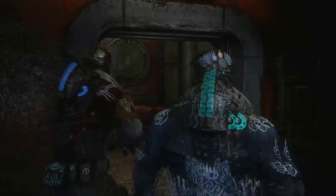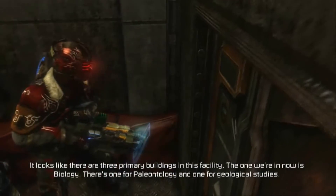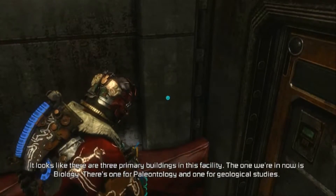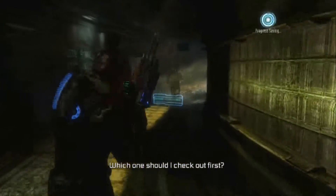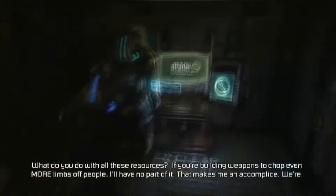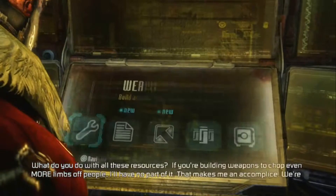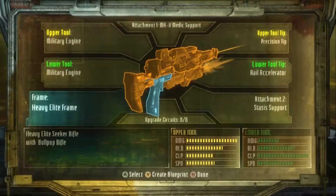Upstairs we go. It looks like there are three primary buildings in this facility. The one we're in now is biology. There's one for paleontology and one for geological studies. Which one should I check out first? Doesn't matter. Just be careful. Let's try the bio one first. Follow me.